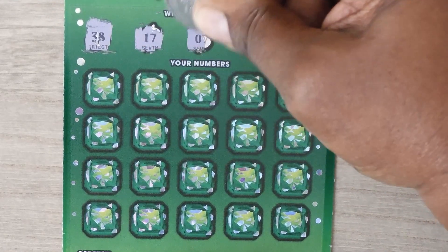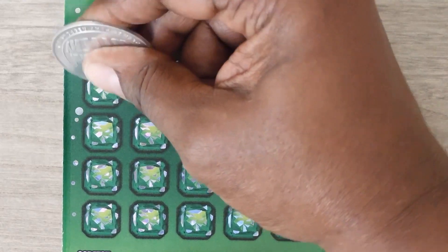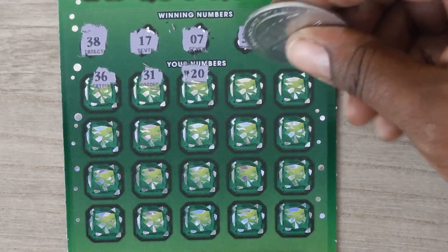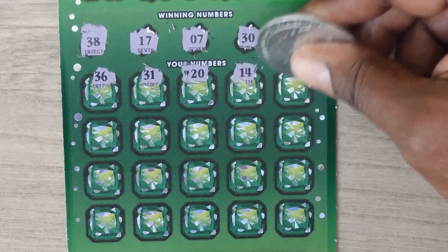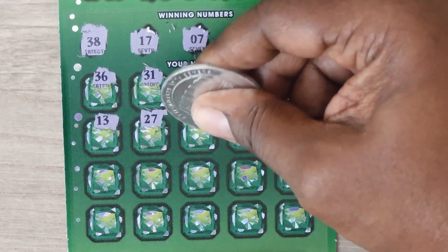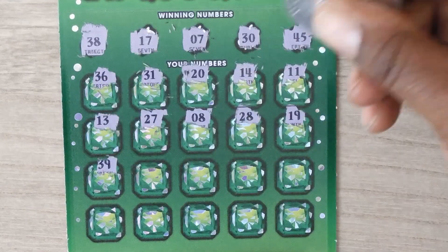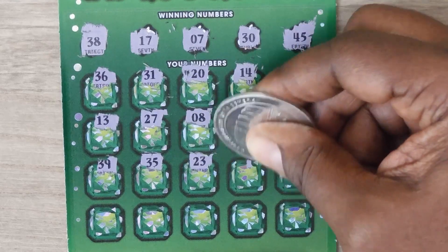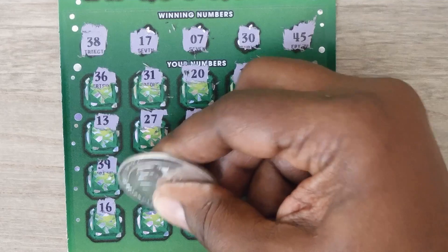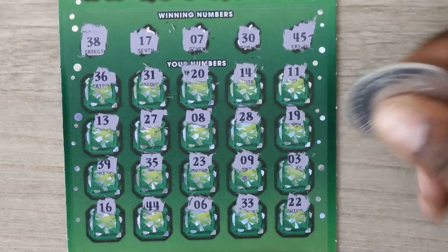Scratching the numbers: 38, 17, 7, 30, and 45. Then 35, 36, 31, 20, 14, 11, 13, 27, 8, 28, 19, 39, 35, 23, 9, 3. Last row: 16, 44, 6, 33, and 22.